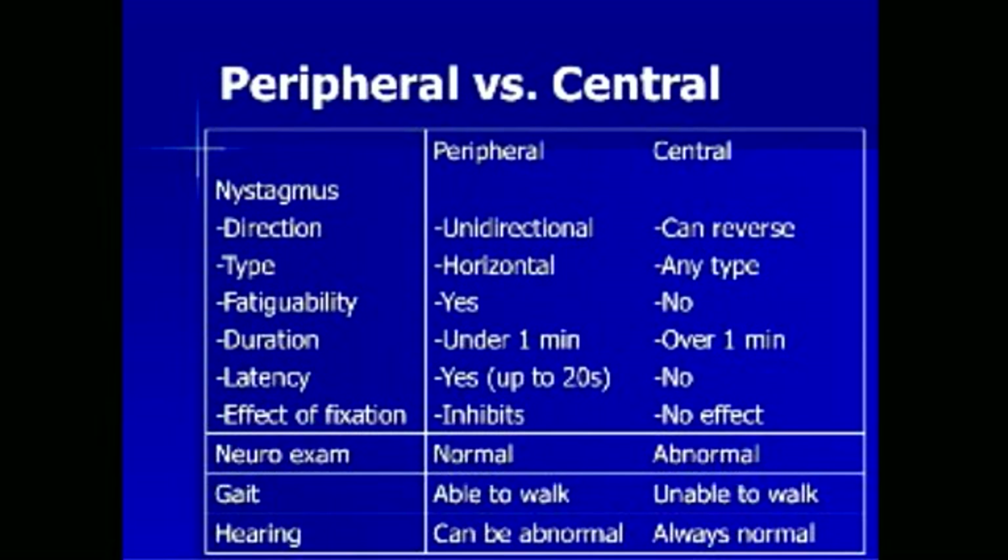The emergent evaluation of vertigo involves differentiating peripheral from central vertigo using historical features and physical examination. Nystagmus is an important finding that helps confirm true vertigo and differentiate peripheral from central causes. In peripheral vertigo, nystagmus is unidirectional, most often horizontal, and fatigable — meaning fixation on an object eventually extinguishes the nystagmus. The duration tends to be less than one minute, and there may be a latency period of up to 20 seconds before nystagmus begins. Neurologic examination in peripheral vertigo should demonstrate no abnormalities in cerebellar, strength, sensory, or cranial nerve testing.